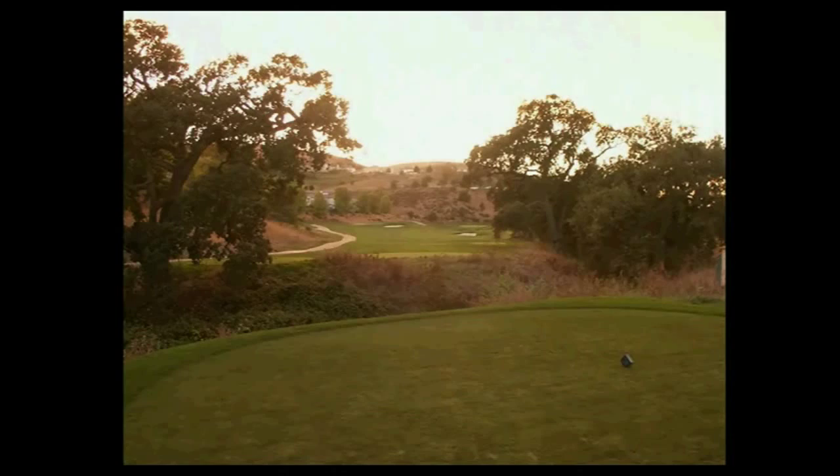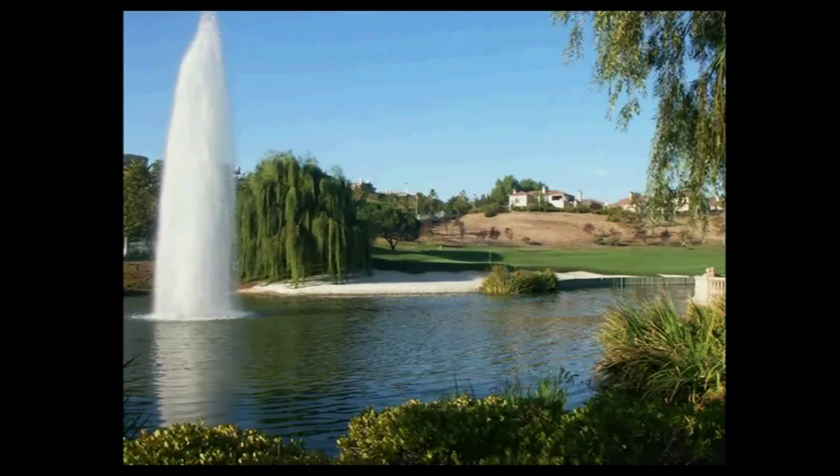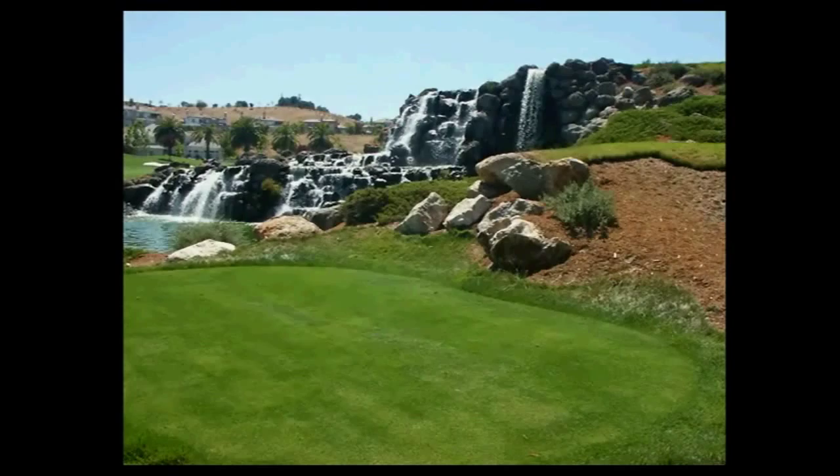For me, the worst rounds I've ever had — the most negative rounds — are not necessarily the biggest numbers I've ever put out there, but the golf course where you played average at best, and you just can't remember any golf holes. There was no stimulation. You get off and think, man, I could have gone shopping. I just don't want people who play our golf courses to come off feeling that.